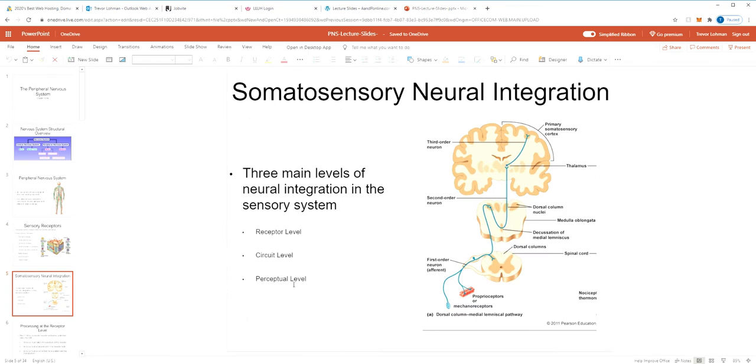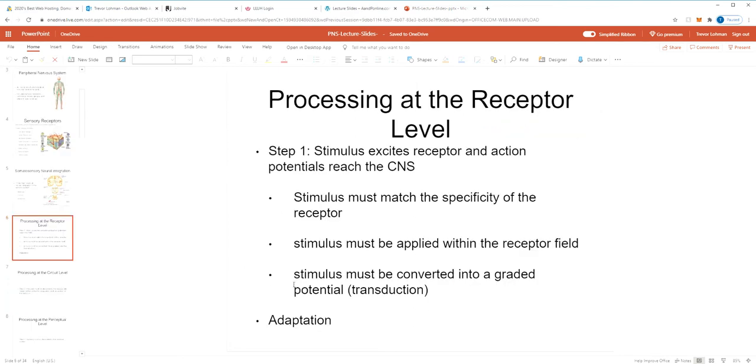For both sensory and motor information, we talk about levels of neural integration. This means along the way there's decision-making — not necessarily just conscious decision-making — but certain criteria that need to be met for a signal to get sent to the brain. Those levels are the receptor level, circuit level, and perceptual level. At the receptor level, the stimulus needs to excite the receptor and the action potential needs to reach the CNS. Whatever the stimulus is needs to match the specificity of a receptor.